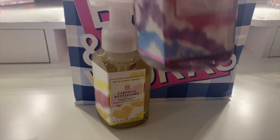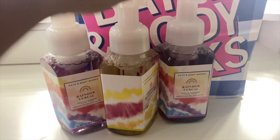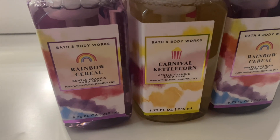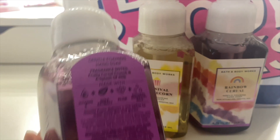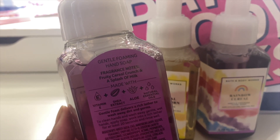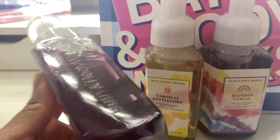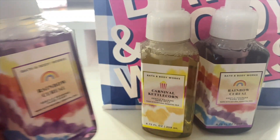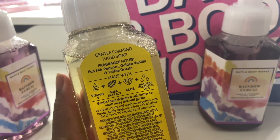I did pick up some of the newer soaps that were on a $3.50 sale, so I decided to go ahead and participate. I got the Rainbow Cereal and the Carnival Kettle Corn hand soaps. The notes on the Rainbow Cereal — this is very much Froot Loops in a hand soap form. This smells just like the wallflower, just like the candle. It's so strong I had to get two of them.